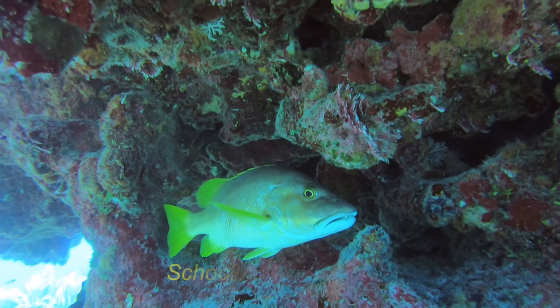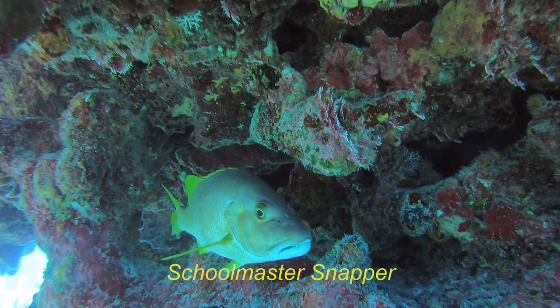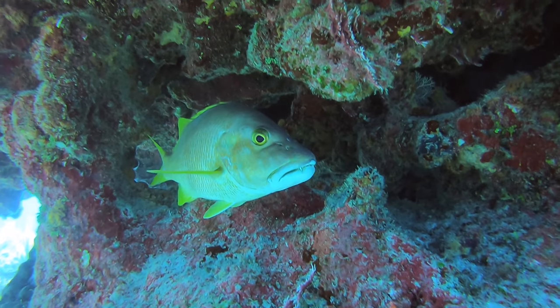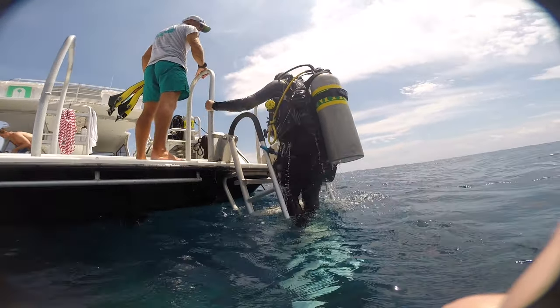This is a schoolmaster snapper — you might have caught a glimpse of him actually when we were photographing the barracuda right at the start. Like all snappers they're really good to eat, but I think they're better still to photograph. That's the end of the dive — off we go.